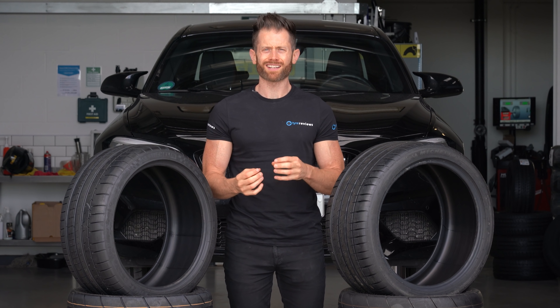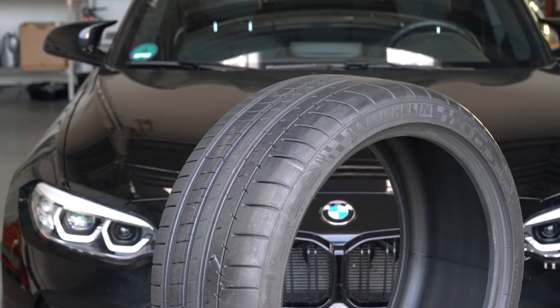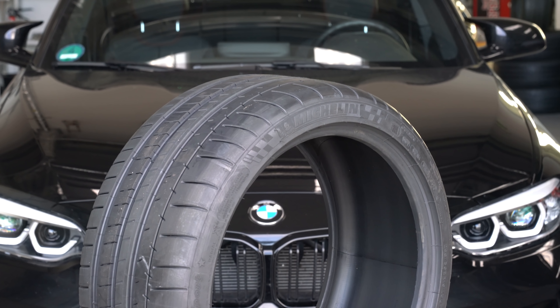OE tires, or original equipment tires, are tires developed alongside the vehicle manufacturer to match a new car perfectly. So in theory, at time of release, they are the best tires available for that particular car, because the tire companies have spent up to two years going through hundreds of iterations of each tire to make it work perfectly with exactly what the vehicle manufacturer wants.